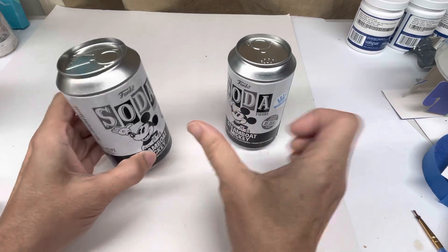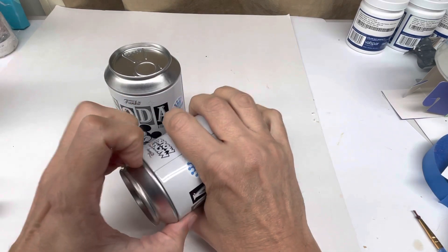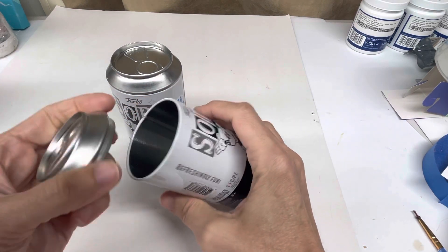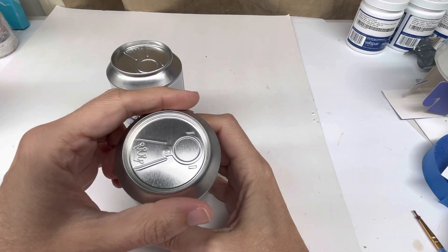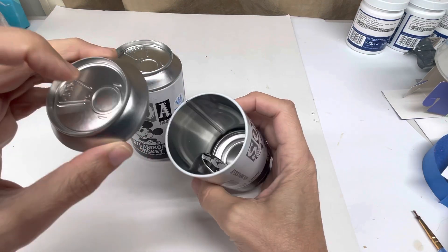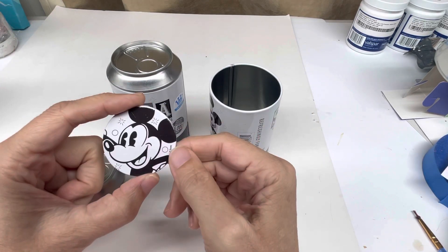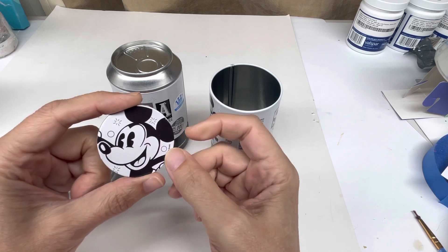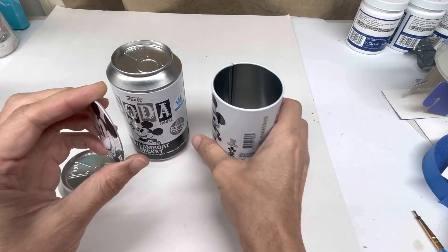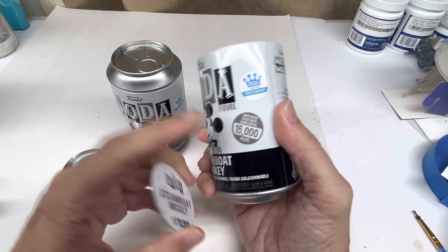I bought four of these. And what do you think my luck would be? Let's show you. These I already opened, but I'll show you the top. I was curious originally when I saw these how these actually work. They basically just pop off, and inside gives you a little cardboard cutout. I don't know what the mystery one is. This one is 1 in 12,050, but on the outside it says 15,000.